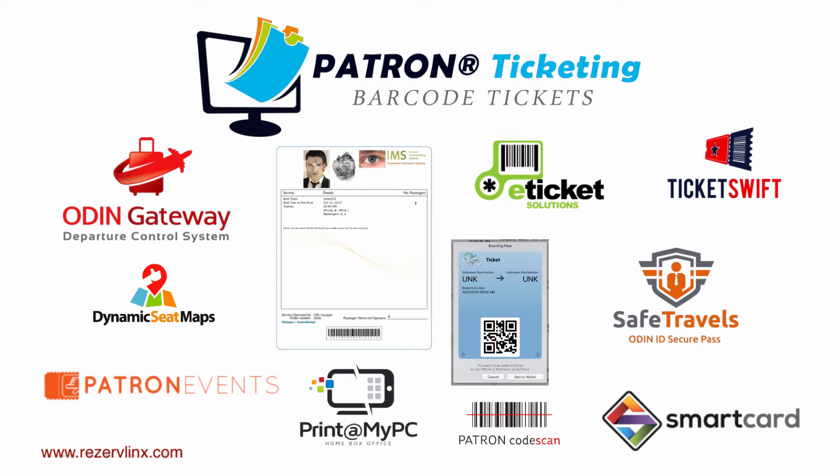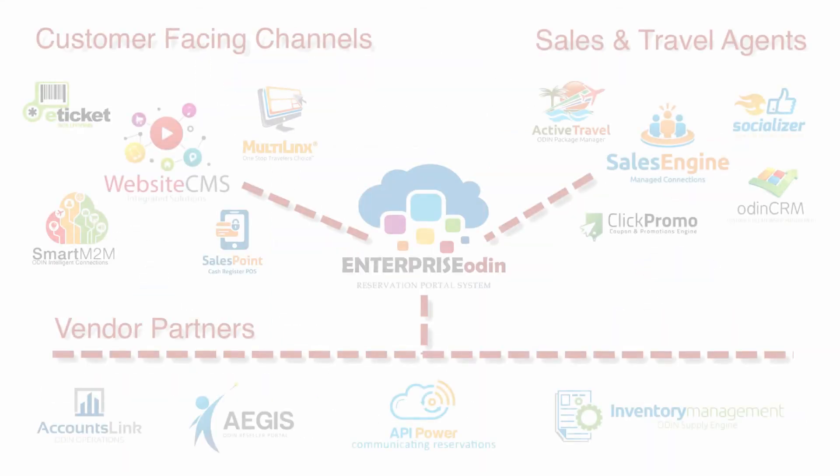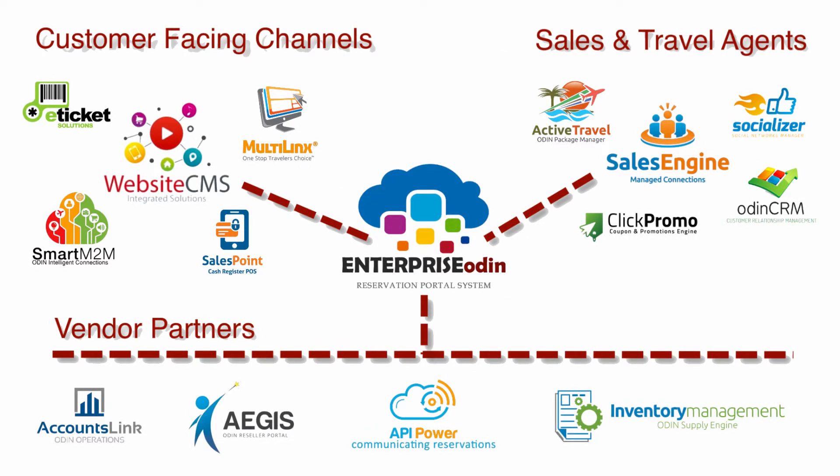And just to remind you once again, all of the Odin Voyager modules include the fully integrated Patron Online Barcode Ticket Reservation System. The Open Distribution Integrated Network, or Odin, has been designed for all tourism and travel operators, suppliers, sales channels, reservation and distribution companies, providing a range of communication and distribution features to reduce advertising and distribution costs, increase reservations, financial returns, and market coverage, with cost-effective reservation and ticketing solutions.